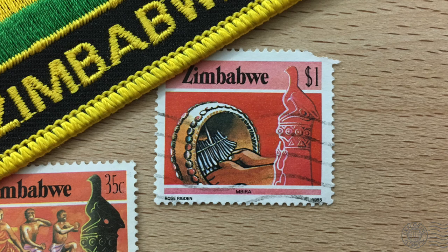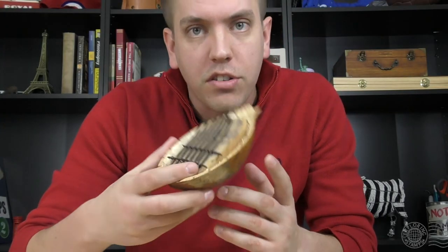The image also shows a halved calabash gourd that the mbira is placed in, which helps to amplify the music. My mbira has something similar — it's just a lot smaller, but it also amplifies the music.